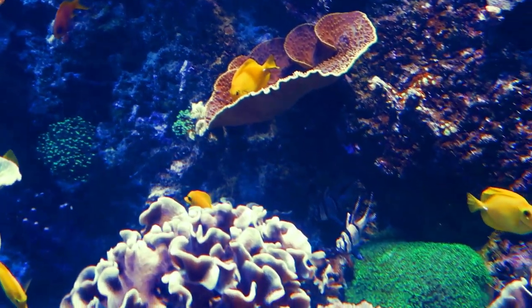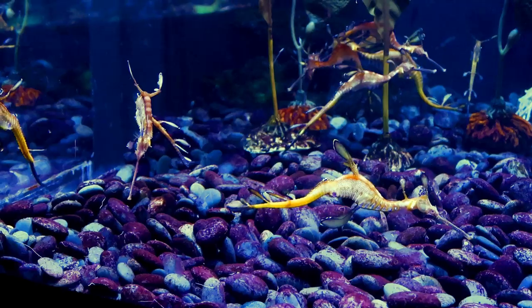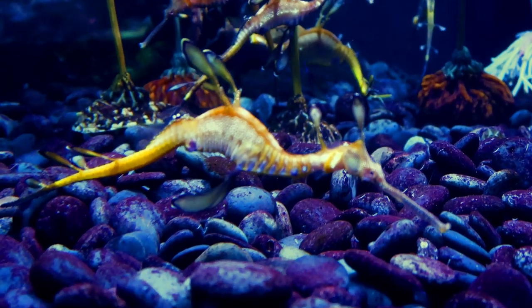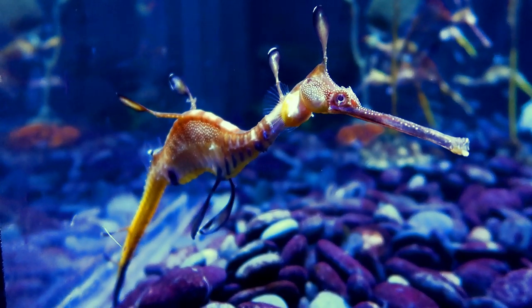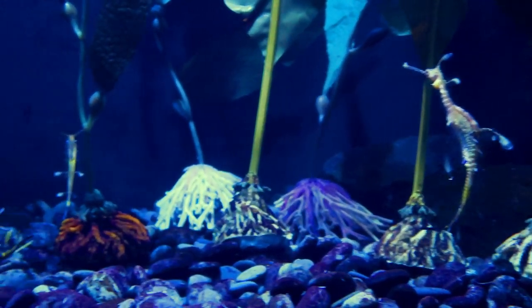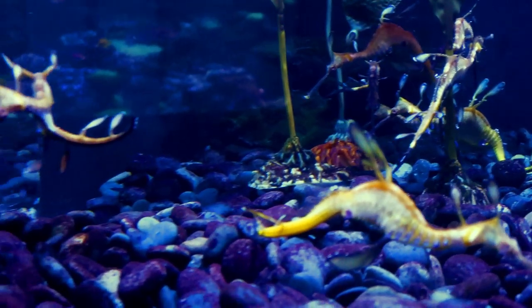There's a bunch of beautiful fish — look at those yellow ones, those yellow ones are so nice. Look at that one right here — they've got weedy sea dragons. Look at their colors! The yellow might be the light that makes the colors come out so much, but there's so many of them.